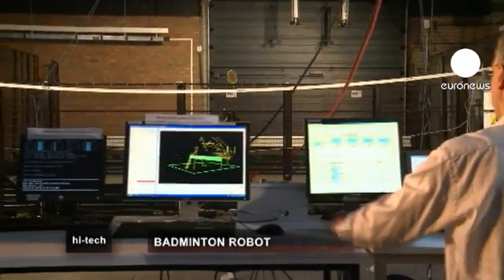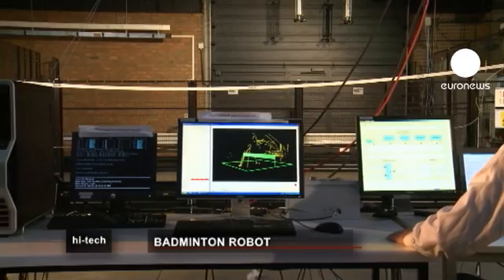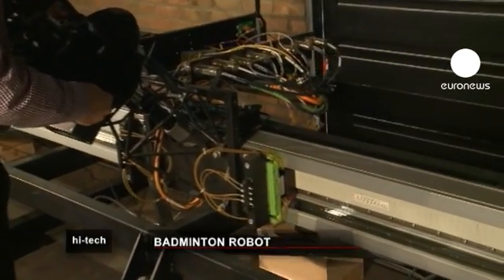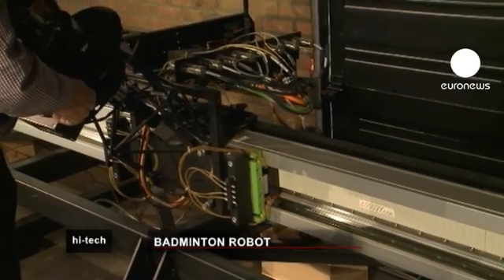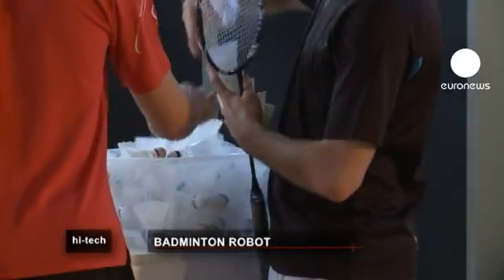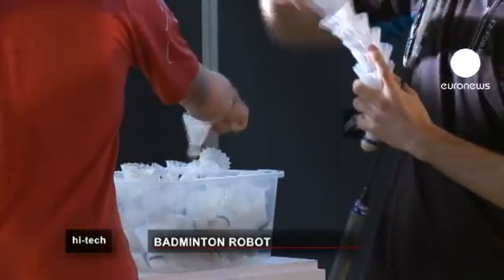The robot can intercept the shuttlecock at speeds of over 400 kilometres per hour with a response time of only a fraction of a second. But this robot isn't only an impressive opponent for people wanting to improve their game — it has another practical application.